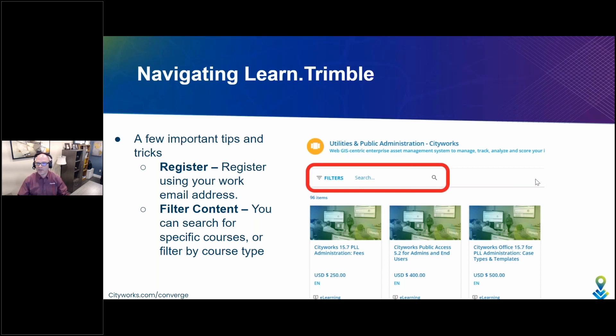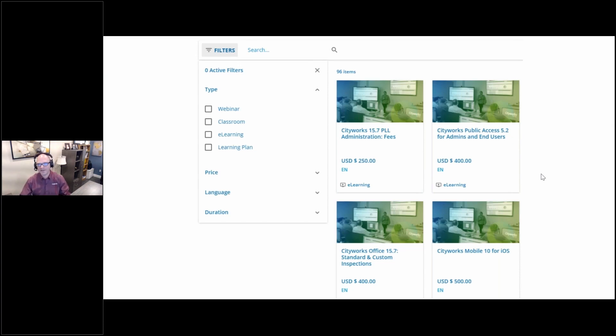Once you've registered, you're going to want to find the CityWorks content. If you're linking directly from mycityworks.force.com or any of the marketing material sent to you, you'll be presented with just CityWorks content. But if you go directly to the site, you'll see lots. There are some filter options — you can see on the screen I've highlighted the filter and search panel, and these work just as you'd expect. If you type something like 'CityWorks' in the search panel, it will show you only CityWorks content. You can also filter the content to show courses by type. Let's take a closer look at that filtering tool.